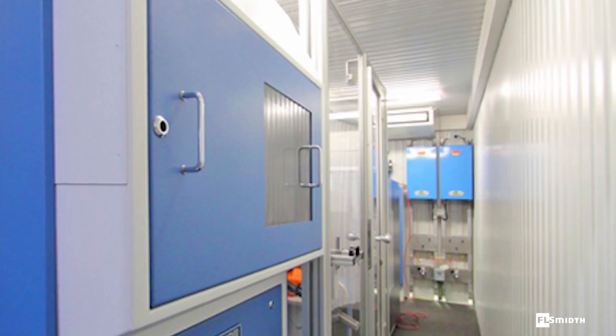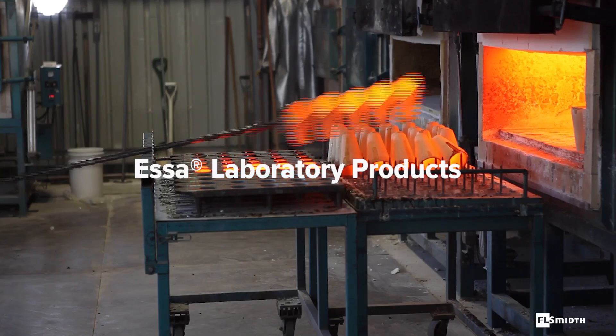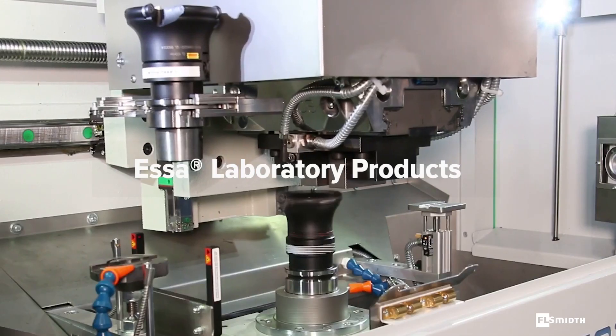For smaller facilities, we provide compact, containerised laboratories, as well as a complete range of proven and trusted sample preparation, fire assay and metallurgical testing equipment.